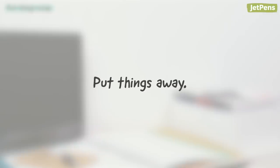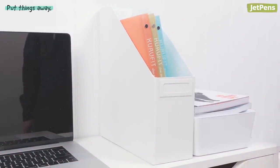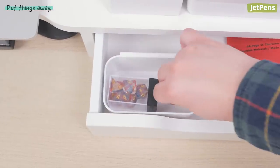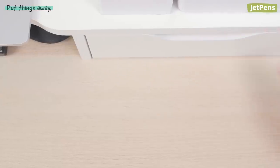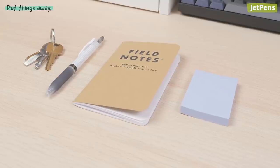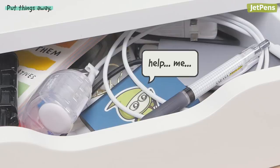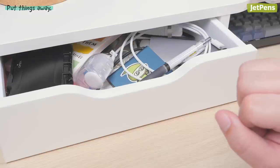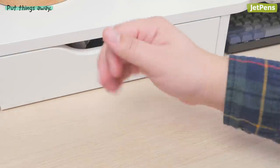If you leave things lying around, you'll quickly end up with a cluttered workspace. Putting them all into drawers, boxes, or containers gives the appearance of neatness. We recommend storing small items that you don't use frequently, such as trinkets or stationery accessories. Set aside belongings you use daily — we'll show you what to do with them in the next tip. While your stuff might not really be organized if you toss all of it into random drawers, at least for now things will look nicer. You can deal with the real organization later. Or not.